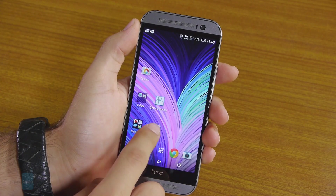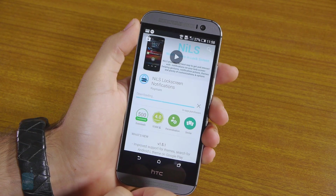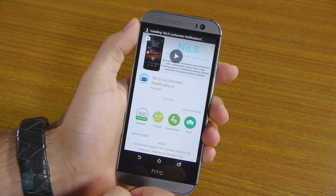This is Chris with Phone Arena, and right now I'm going to walk you through the setup. The first thing you want to do is head over to the Play Store and download the lock screen notification app. The app is fairly small, so this shouldn't take long.